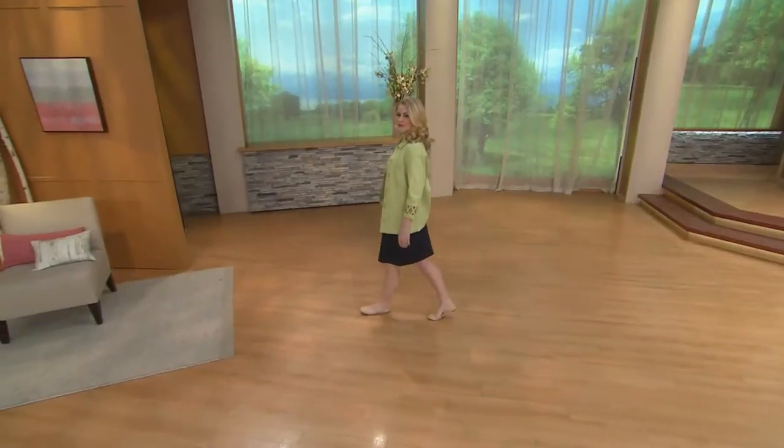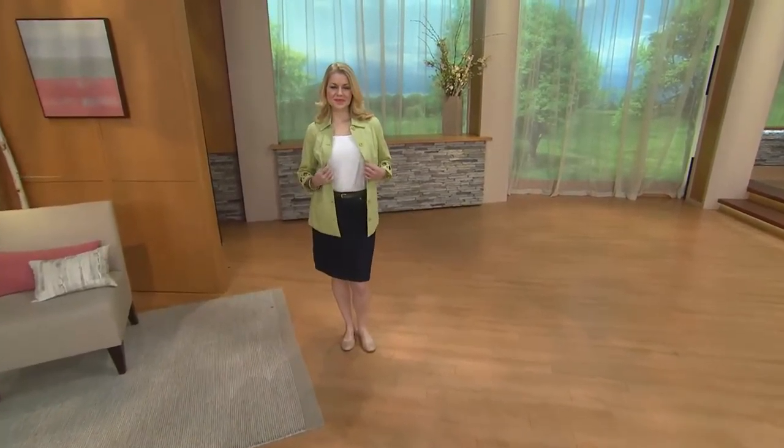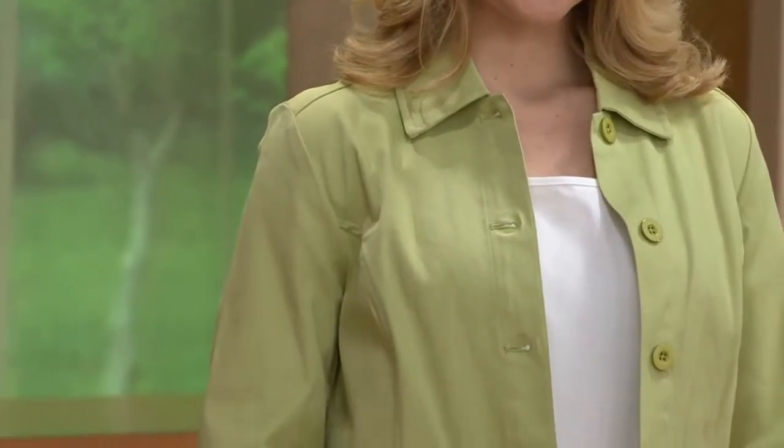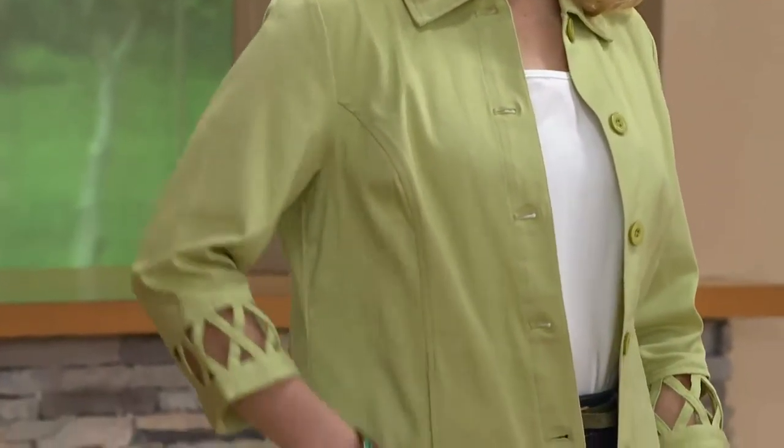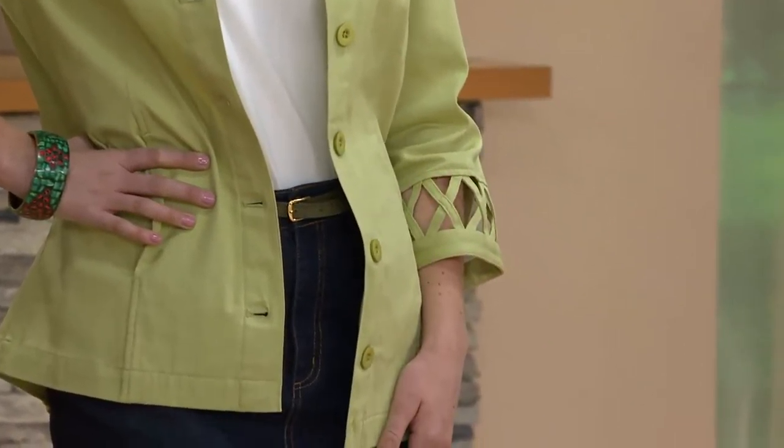Now let's give you the information on the lattice trim jacket you've been seeing. This is $24.68 — less than $25. It's a three-quarter sleeve stretch twill shirt jacket with that cute lattice trim on the sleeve, a few different colors to choose from. That used to be $38, and even that was a good price — what an affordable item.